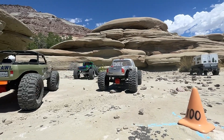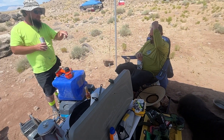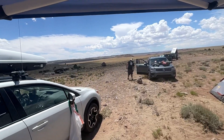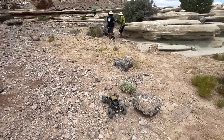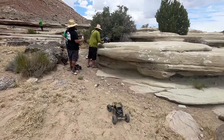We are out here to hit the 801 RCC San Rafael Swell Grand Prix. This is a pretty sweet event, the first time that I've made it out to this event, and I had a blast. But unfortunately, I also had a bit of a problem with the High Noon Capra, and anyone who caught the live stream last Sunday is probably familiar with this issue already.